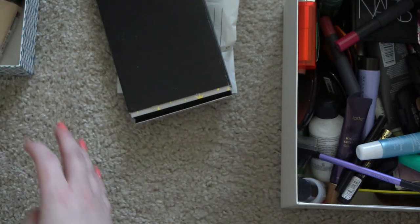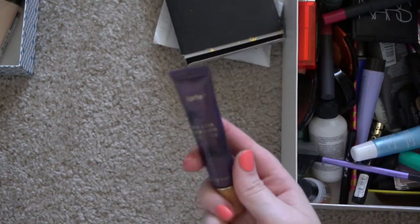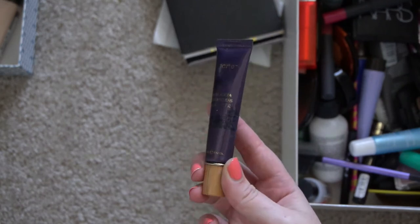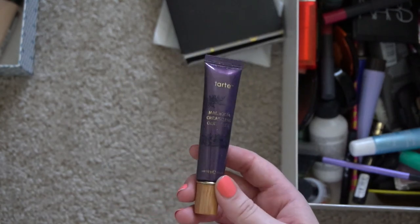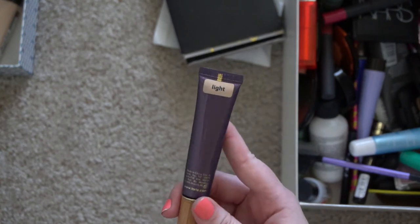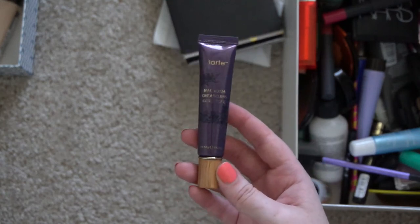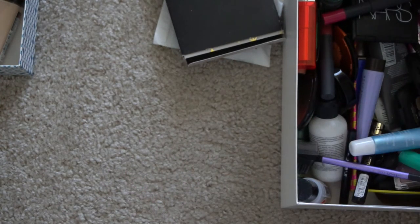Since I already have another backup, and this one is expired, I might as well get rid of it. This is the old packaging of the Tarte Maracuja Creaseless Concealer — I didn't realize I had tried this product. I think when I ordered the current packaging not too long ago, this was just in the shade Light, maybe from a QVC kit from who knows how long ago. I definitely have a fresh one — packaging has been changed — multiple reasons to get rid of that.